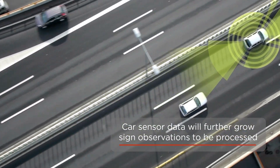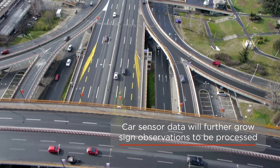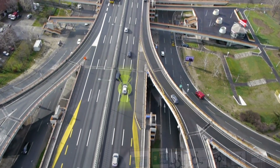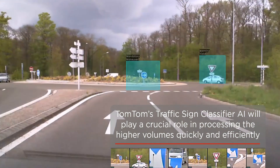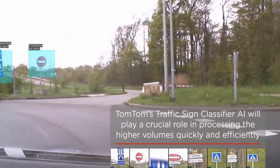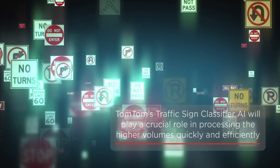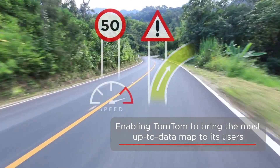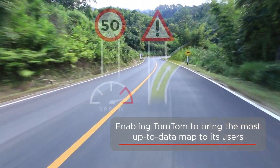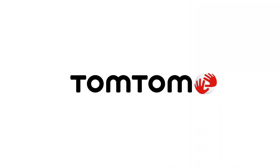With the explosion of sensor-equipped vehicles, traffic signs will no longer be detected only by TomTom's mobile mapping fleet, but increasingly by regular cars continuously driving the roads. As this leads to an exponential growth in traffic sign observations to be classified, TomTom's traffic sign classifier AI will play a crucial role in quickly and efficiently processing this data, enabling TomTom to bring the most up-to-date maps to its users for a safer and more comfortable driving experience, and one day for autonomous cars to make their own decisions.